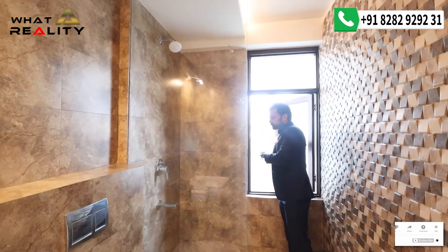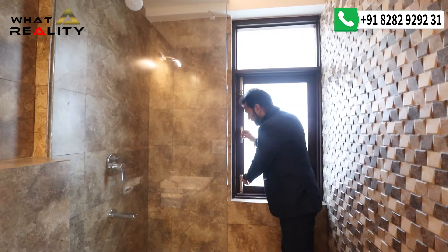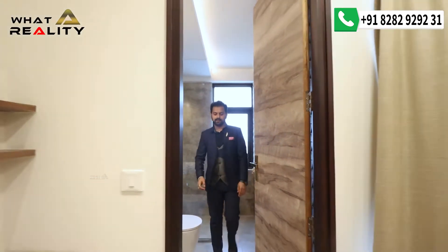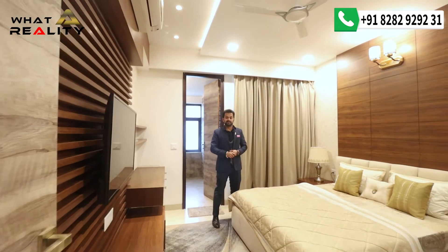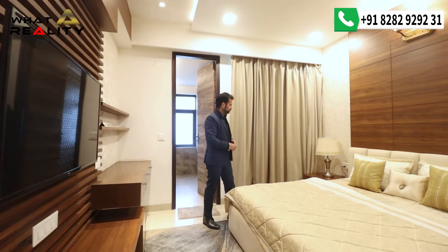Here you can see the shaft area where all the VRV technology units are housed, along with the geysers — meaning the washroom geysers are located outside the washroom itself. One more thing I missed: this first bedroom also has access to its own separate private balcony.